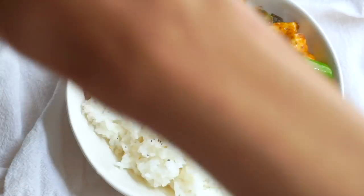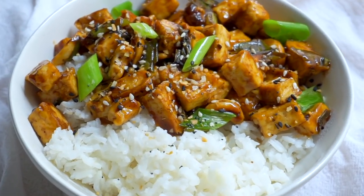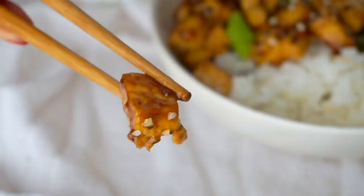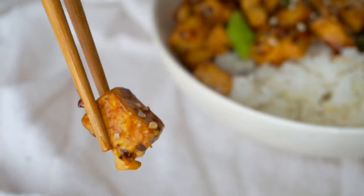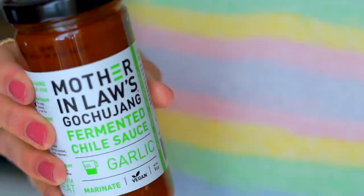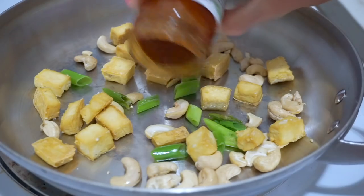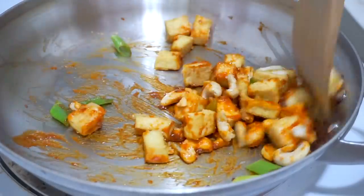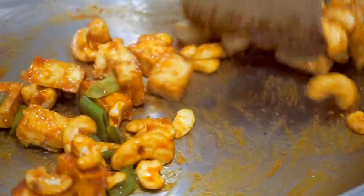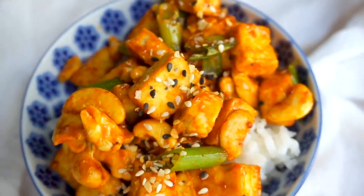As soon as the Korean BBQ sauce hits the pan it gets nice and thick, coats the tofu very nicely, and is glossy — it instantly smelled amazing. I served this with fluffy white rice, more scallions, and a sprinkle of sesame seeds for crunch. I think one packet of barbecue sauce is the perfect amount for one block of tofu. For the remaining third of the tofu, I used the fermented chili sauce with toasted cashews and charred scallions — about two generous tablespoons.